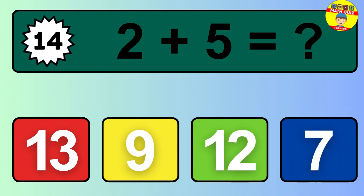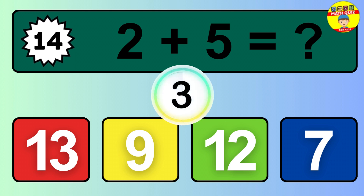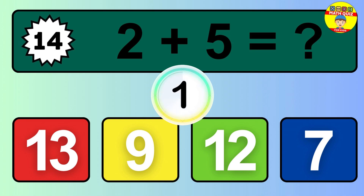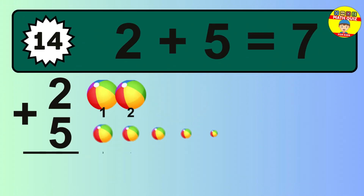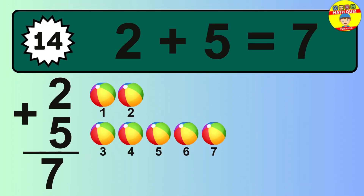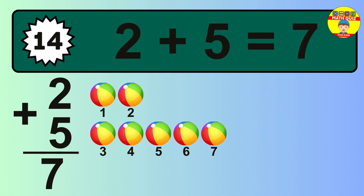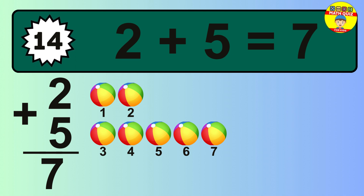Question 14. 2 plus 5 equals what? The answer is 2 plus 5 is 7. Let's count it: 1, 2, 3, 4, 5, 6, 7.